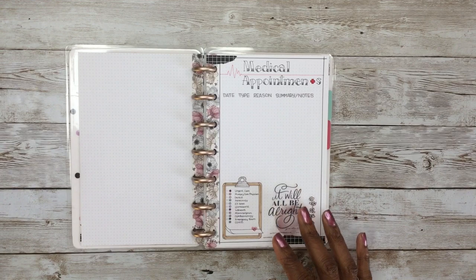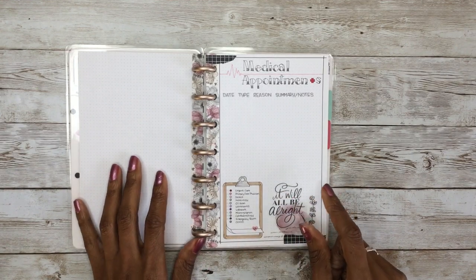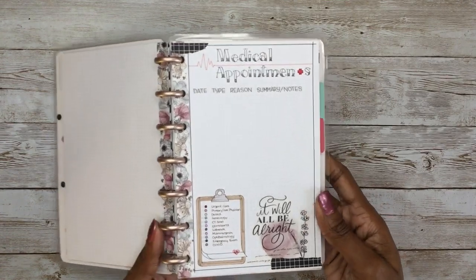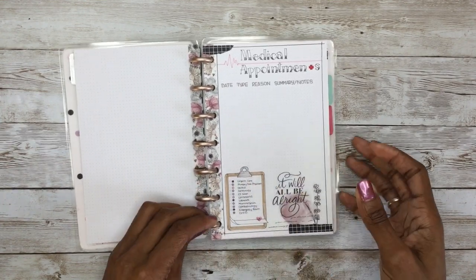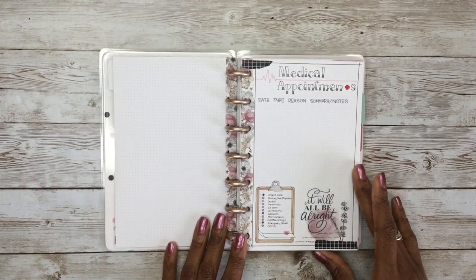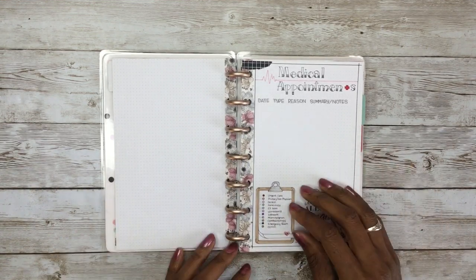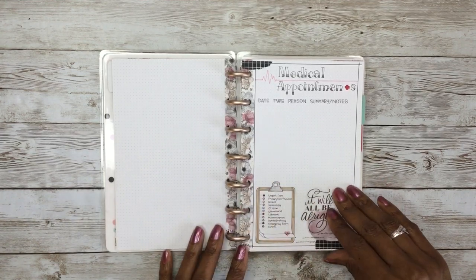My next page is my medical appointments page. I created this one because in 2020 when I was bullet journaling, there were times I needed to go back and reference certain doctor's appointments, and I was stuck flipping through every month trying to find them. So I created this page to give me an overall summary of every type of appointment for the year. I have four categories at the top: you write in the date of the appointment, the type of appointment — I have a color code clipboard for every type of appointment — the reason for the appointment, and any summary or notes. For example, for type you may put dentist, which is light pink; for reason, general cleaning; and then write any summary notes. That way you have an overall summary of every medical appointment for the year.